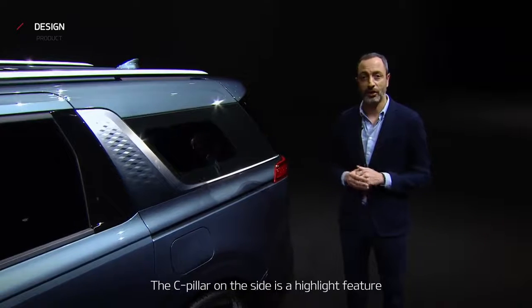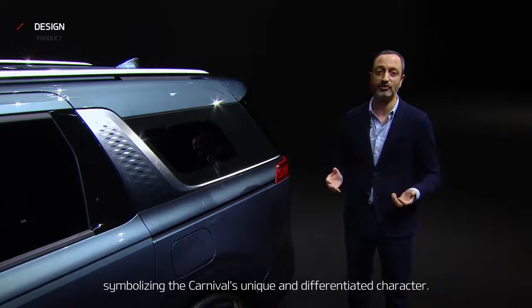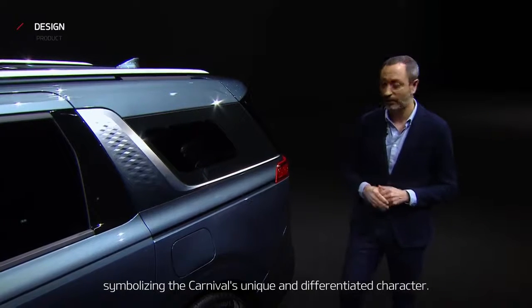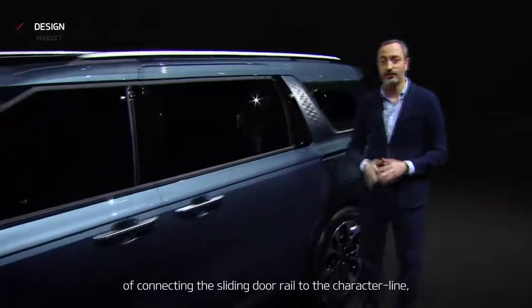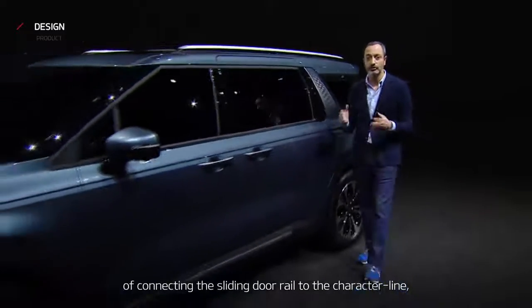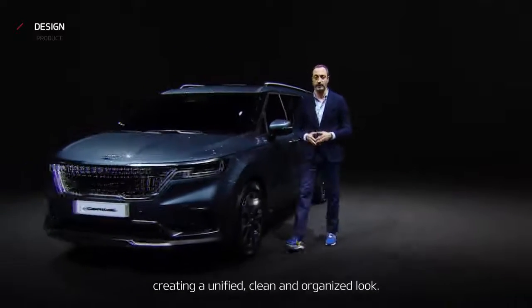The C-pillar on the side is a highlight feature symbolizing the Carnival's unique and differentiated character. Here, we can also find our designer's brilliant idea of connecting the sliding door rail to the character line, creating a unified, clean, and organized look.